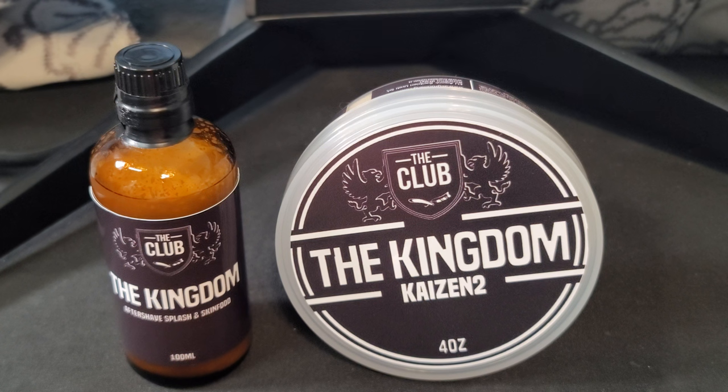The Kingdom was out of stock for months, and now that Peter has completed all of his EU orders and came back, he restocked his U.S. shop. We finally got our hands on The Kingdom, and it comes in Kaizen 2 as well — very excited about this, folks.